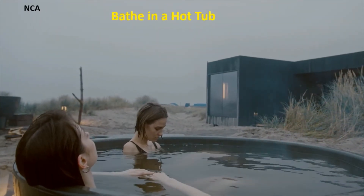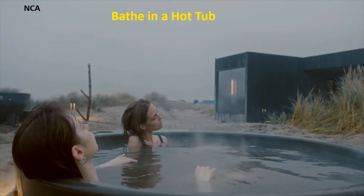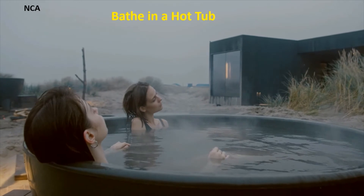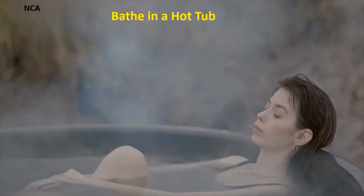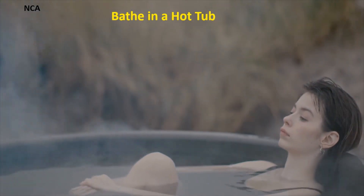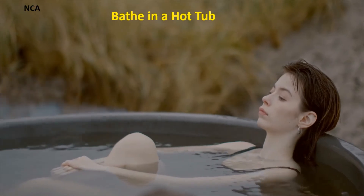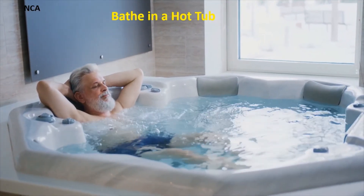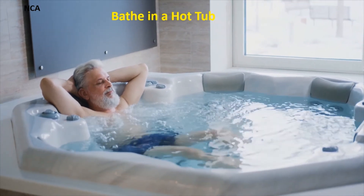3. Bathe in a hot tub. It aids in the treatment of arthritis, back pain, and joint pain, as well as various muscle, bone, and tendon disorders — tissues that connect your muscles to your bones. Warm water can also help boost blood flow, so stretch and work those muscles while you're in there. If you have a skin condition, keep it cool. Temperatures between 92 and 100 degrees Fahrenheit are ideal.